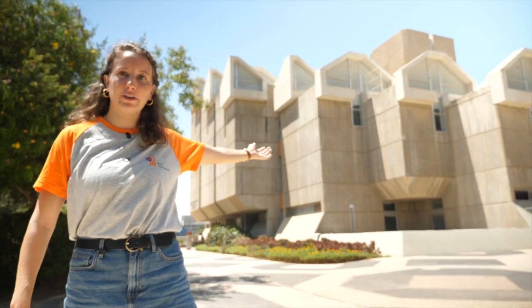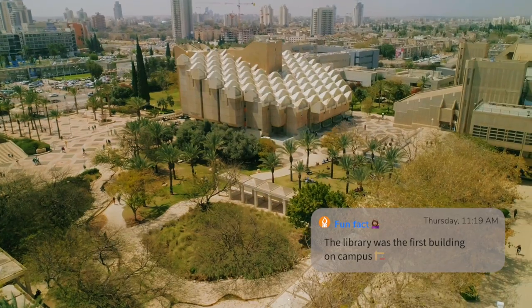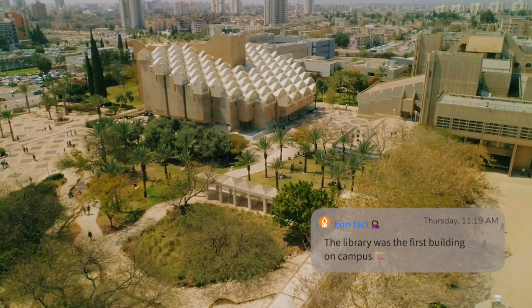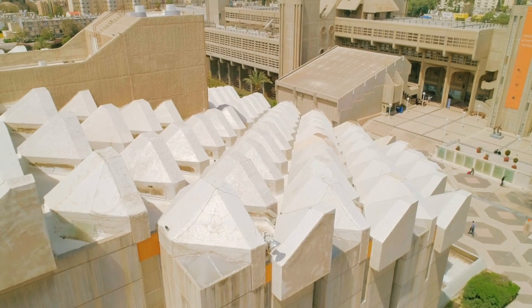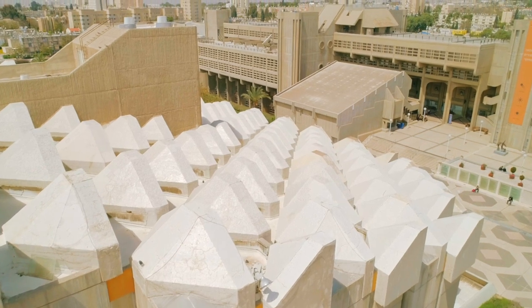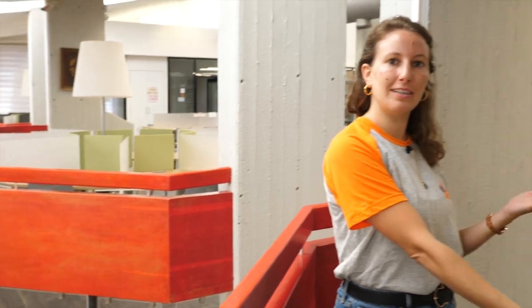The building over here is the main library. It has all the facilities students need for their daily studies. It has five floors, silent areas and study rooms, and all the things that you need. Something unique about this library is the fact that all the floors share the same window and allow natural light to come into the library while you sit here and study.